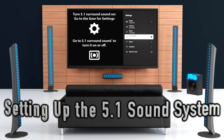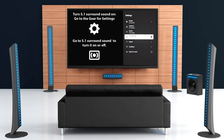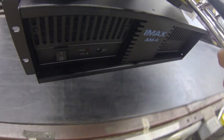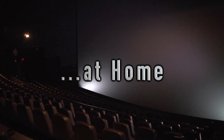Setting up a 5.1 surround sound system may seem daunting, but it's easier than you think. Begin by placing the speakers strategically around your room — front left and right at ear level, center above or below the TV, and rear left and right behind your seating area. Once your speakers are in place, connect them to your AV receiver, ensuring proper wiring and configuration for a 5.1 setup.